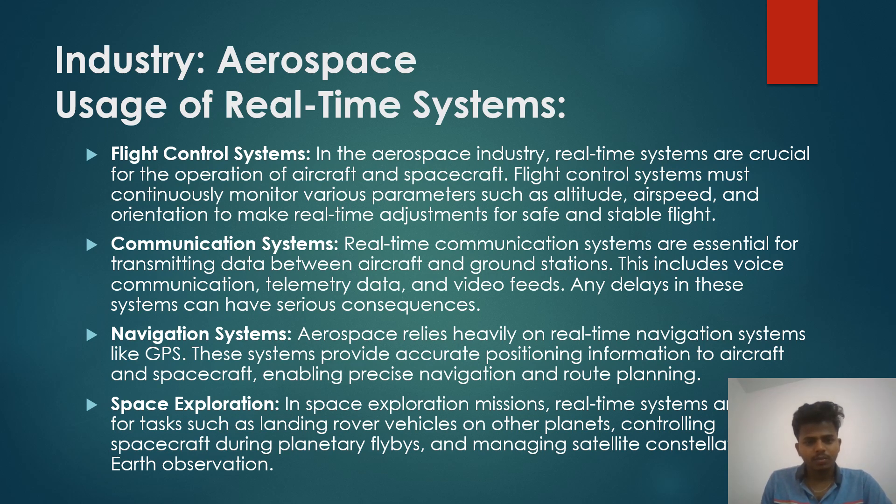Aerospace usage of real-time systems: flight control system, communication system, navigation system, and space exploration.